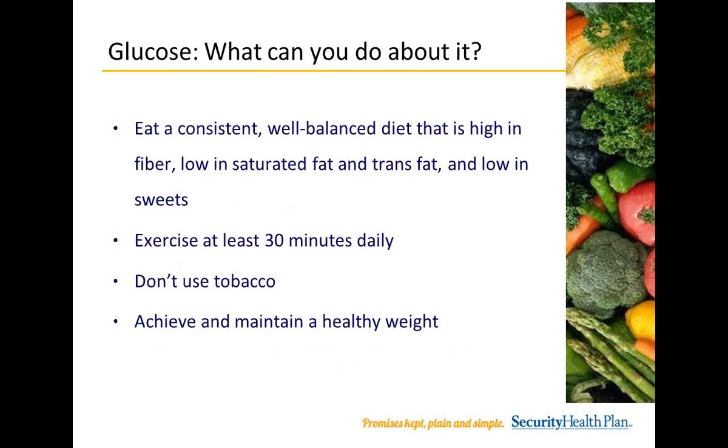Glucose — what can you do about it? Eat a consistent, well-balanced diet that is high in fiber, low in saturated fat and trans fat, and low in sweets. Eat meals regularly throughout the day and don't skip meals. For example, eat three meals, or three meals plus one to three snacks, all fairly evenly spaced throughout the day. Exercise at least 30 minutes daily. If you are not very active, start off slowly with an activity that gets you moving for 10 minutes, five days a week, and build up to the recommended 30 minutes per day. Don't use tobacco, and achieve and maintain a healthy weight — every pound you lose can improve your health.